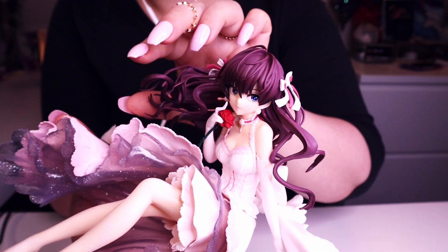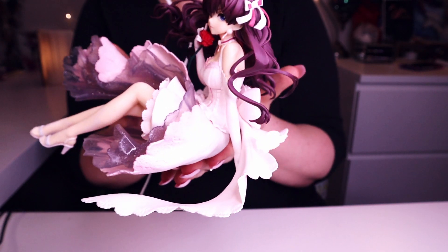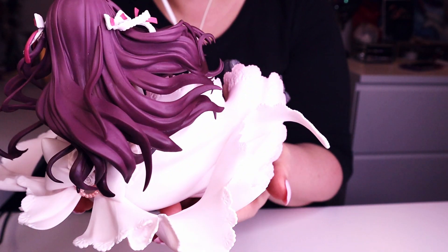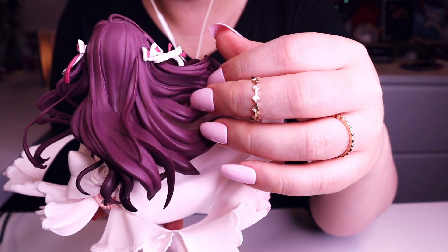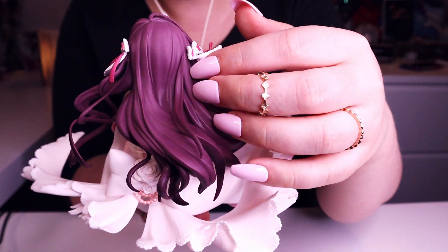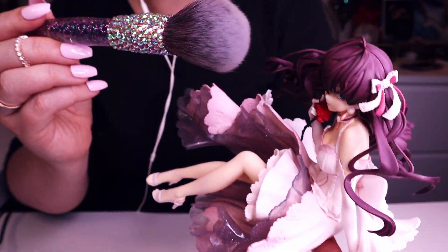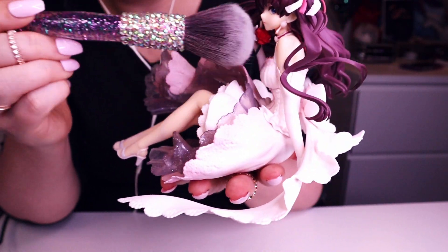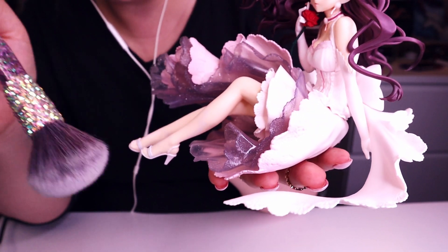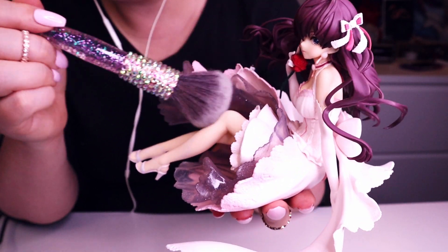I love her hair, it's so beautiful. And a little bit of tapping and scratching on it. Also, I want to brush her a little bit, just in case she has some dust — and especially for the ASMR. Really nice, really nice figure. I'm really happy with her.